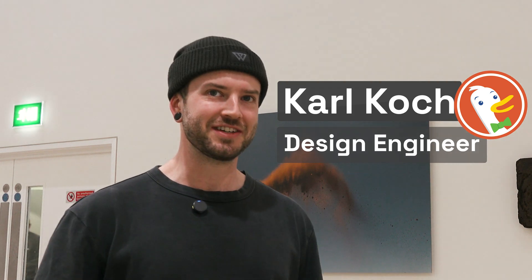Hi everyone, today I'm joined by Carl. Carl, do you want to tell us a bit about yourself? I'm Carl Koch, design engineer at DuckDuckGo — the first design engineer at DuckDuckGo. So Carl, can you tell everyone what is a design engineer? Let's just start there.